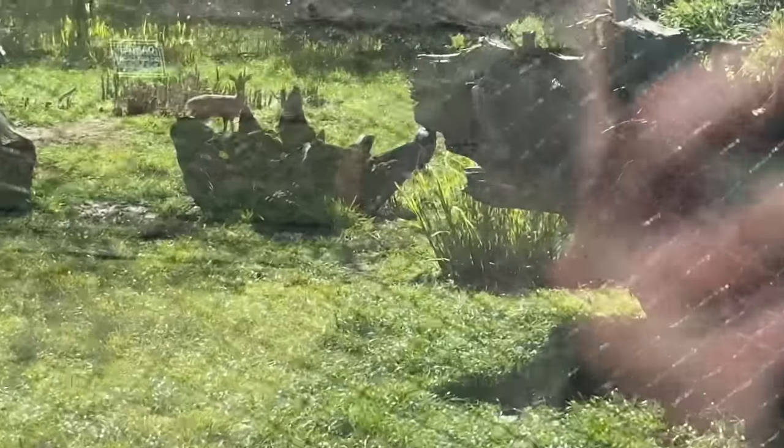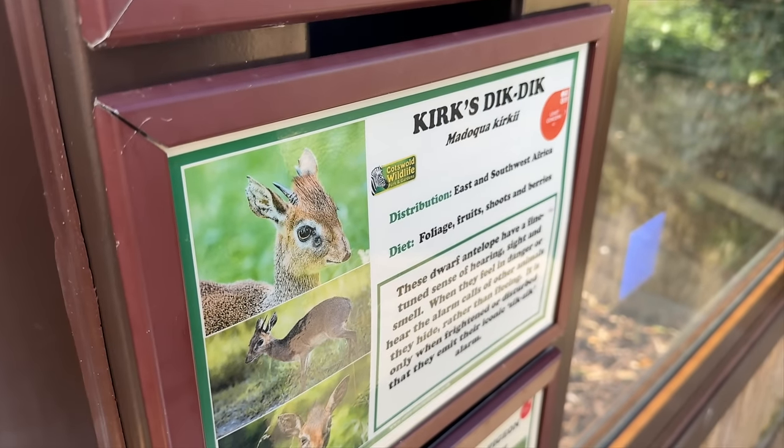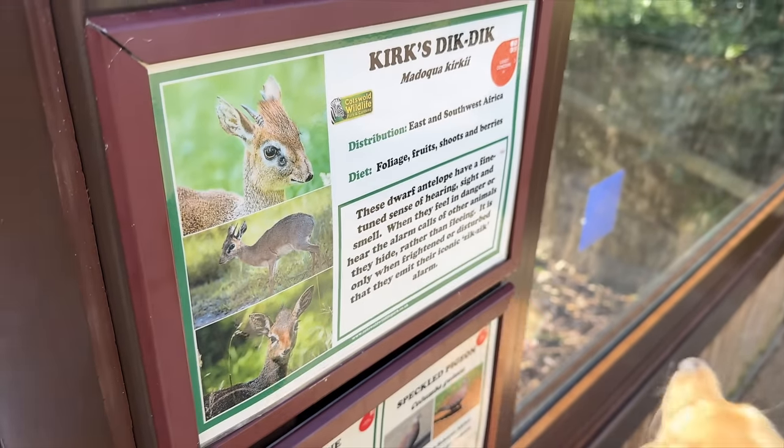Oh, I don't know if you can see that there - it's so cute, it's like a tiny deer. I said 'what's that?' and Tom said it's a Kirk's dik-dik. They're so cute!